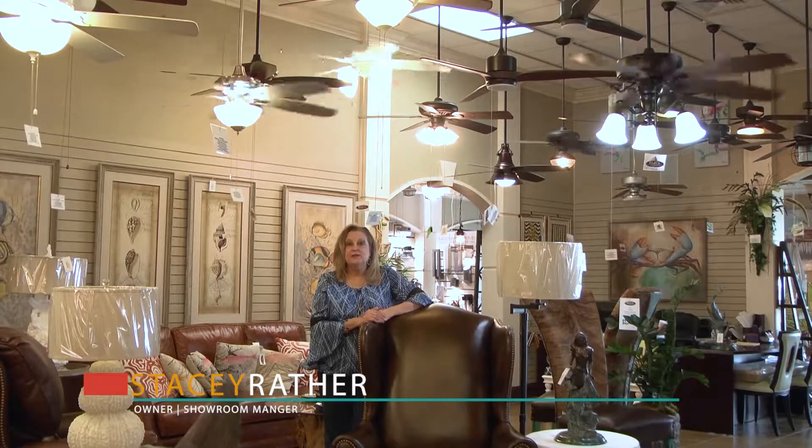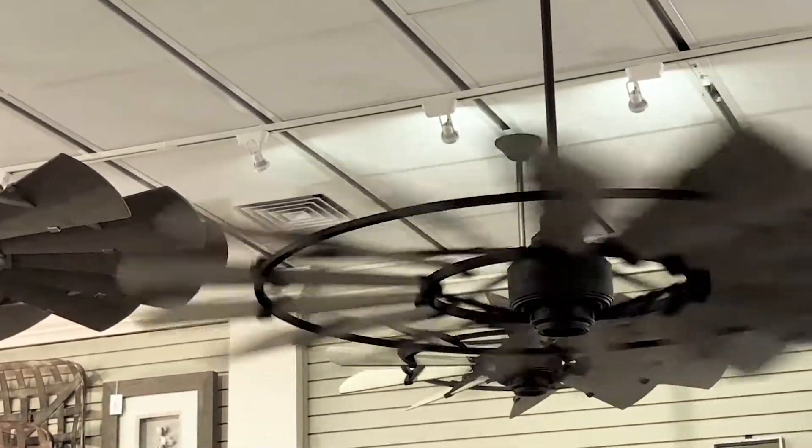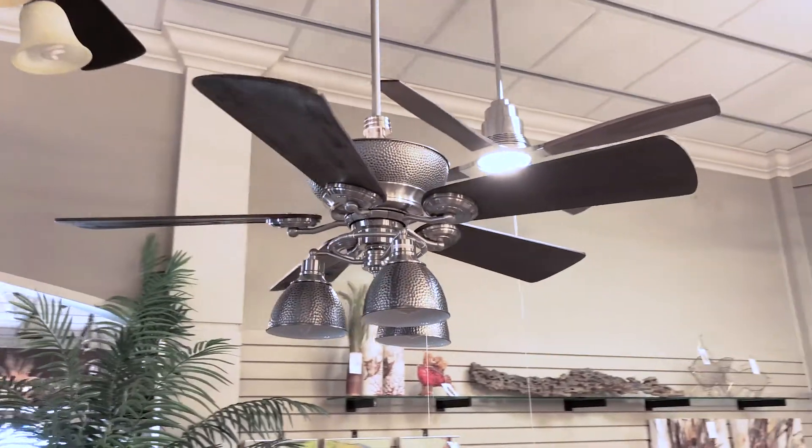Hi, welcome to Hall Lighting and Design Center. Let's cool off with ceiling fans. When buying a fan there are so many important decisions to be made. What size do I need? What color? Do I have the right down rod? Is it going to hang properly? Do I need a light kit or a wall control?